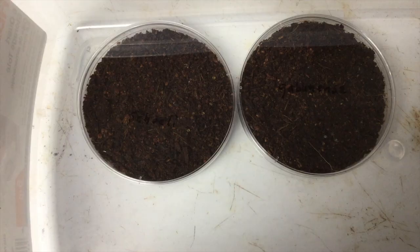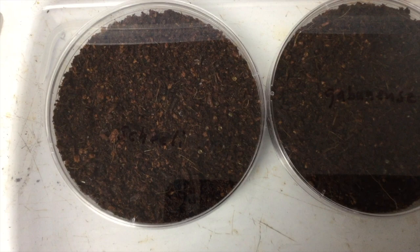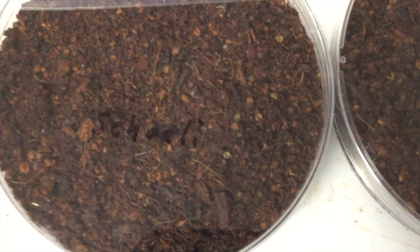Killie fry are easy enough to feed. You can start them off on infusoria and vinegar eels and switch them over to powdered fry food. Some species have fry that are large enough to take baby brine shrimp right away. With a lot of species, you can put the eggs on damp peat moss or coconut shell husk and store them for a week or two until you're ready to hatch them. This allows you to collect a lot of eggs and hatch them at the same time instead of in small groups.